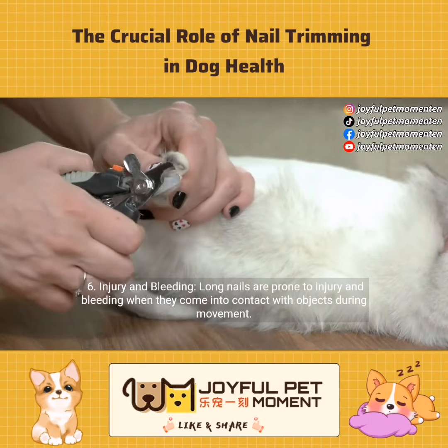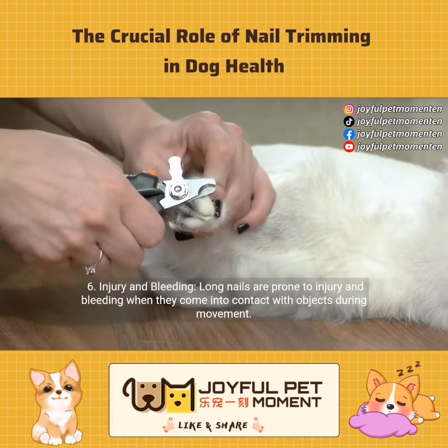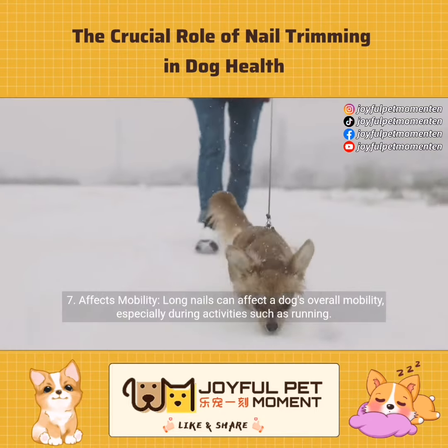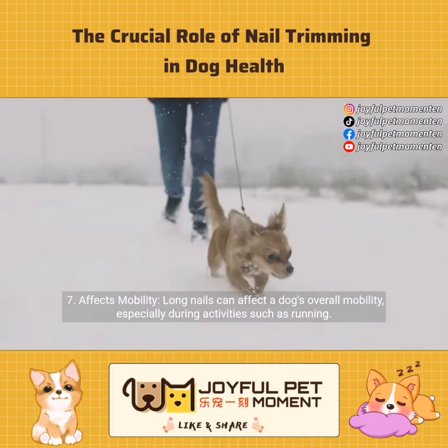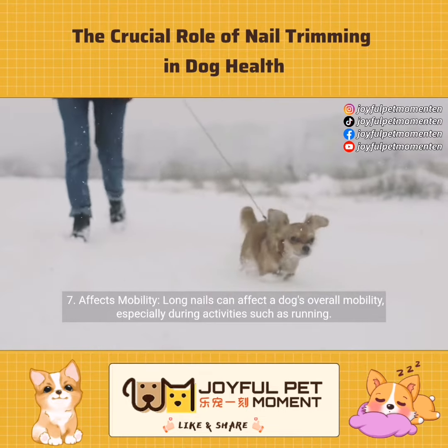Injury and bleeding: long nails are prone to injury and bleeding when they come into contact with objects during movement. Long nails can also affect a dog's overall mobility, especially during activities such as running.